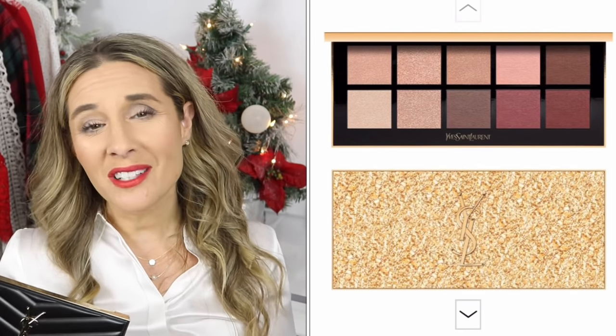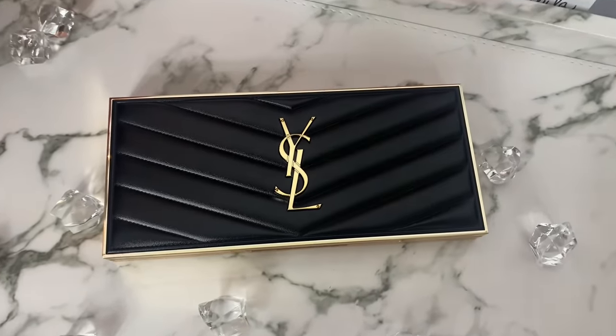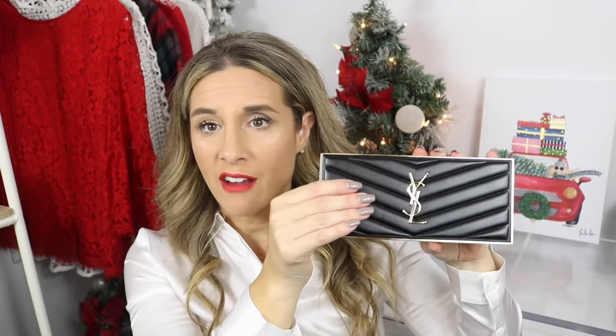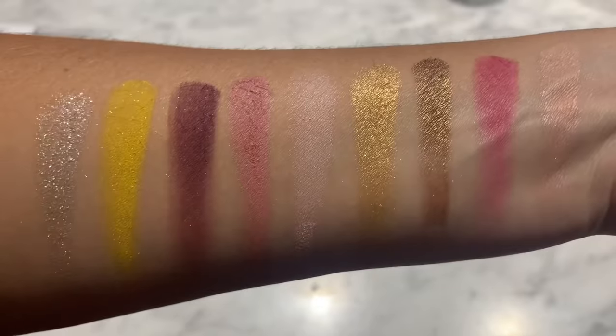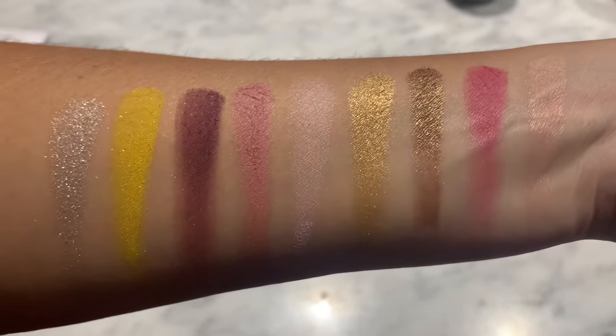The next gift idea is the YSL clutch eyeshadow palette. They actually have three — a black one, a beautiful pink one, and a gold one that's unfortunately sold out. The reason these are so nice is the beautiful YSL logo, the chevron quilting, and the fact that the eyeshadow palette can pop out so you can use it as a little clutch — perfect for a holiday party.